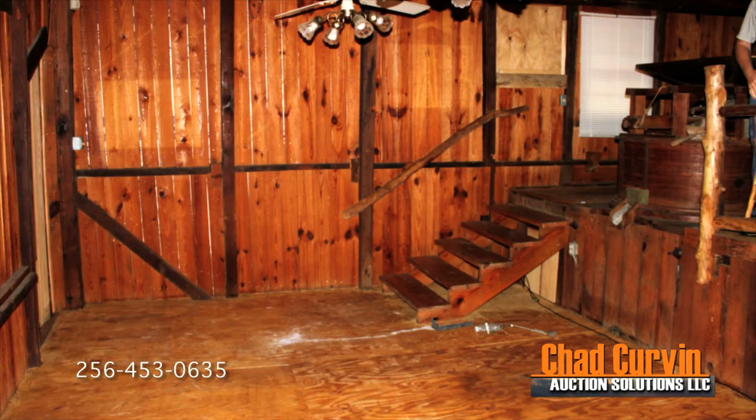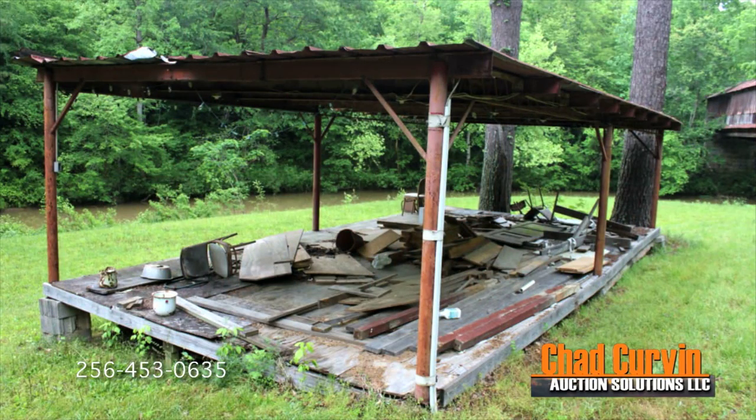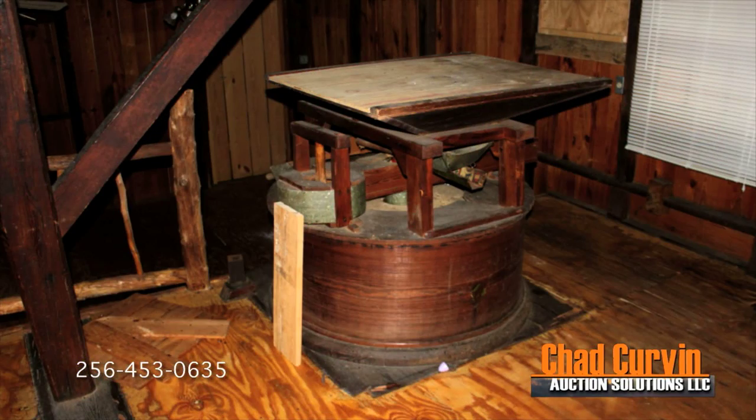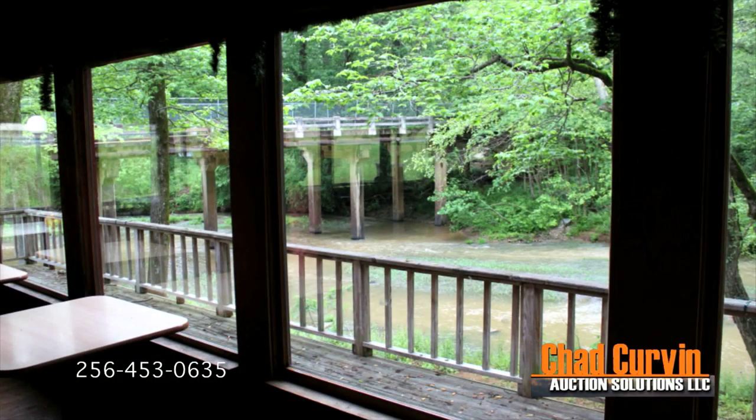The original structure and a covered bridge on the property were built in 1836. There is a covered pavilion for a band behind the restaurant and a horse-drawn syrup mill in the front yard. The original stone grinding wheels are still affixed inside the building.